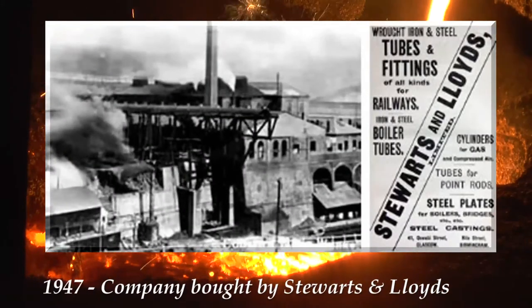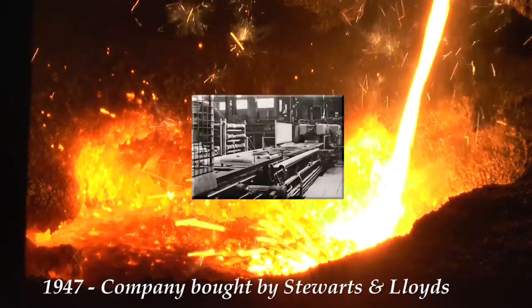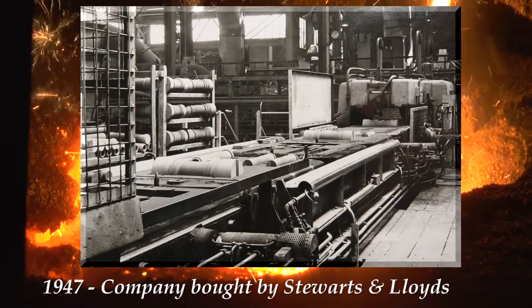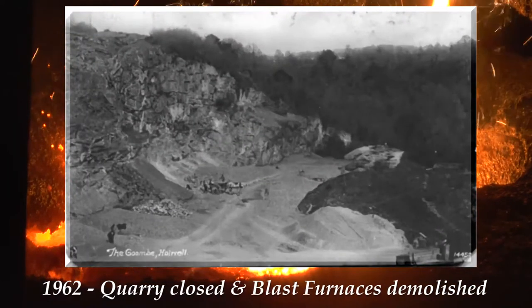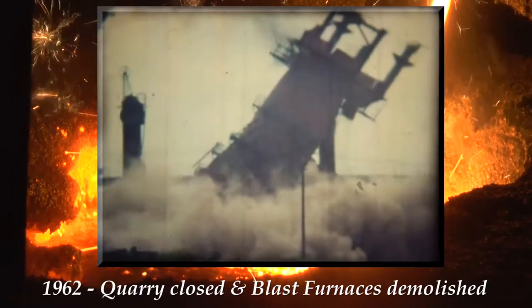In 1947, Stanton and Staveley were bought out by Stuarts and Lloyds. During the 1950s, the introduction of the continuous casting process increased production capacity. In 1962, the blast furnaces were demolished and the quarry closed. With the cessation of iron making, Holwell became a foundry.